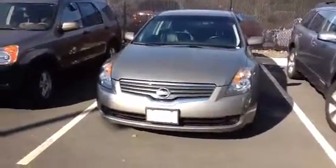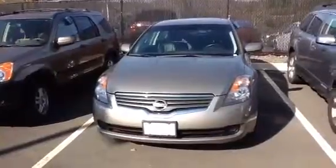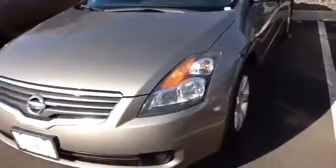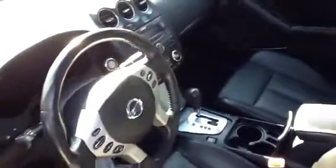Hello Rick, this is AJ from Honda of Danbury. I just want to send you this video of the 2007 Nissan Altima. This was the premium one — the second one that you looked at with the leather inside and the tan exterior. I want to go around the car again with the video and just show you. As you saw earlier when you test drove it, it's a very nice car.